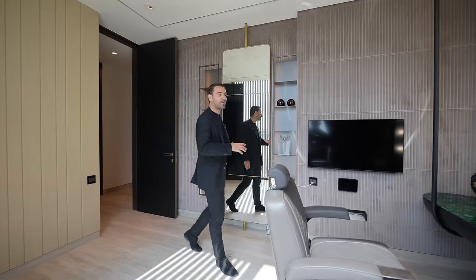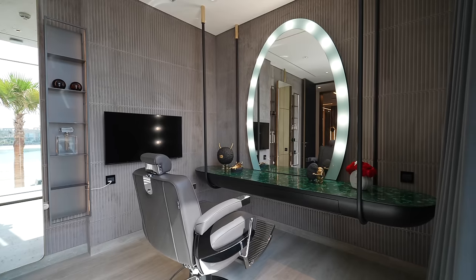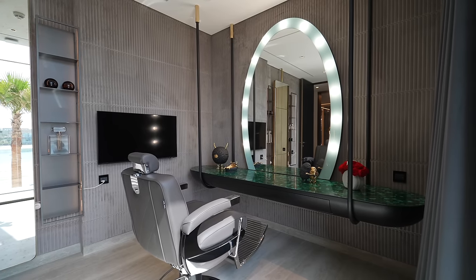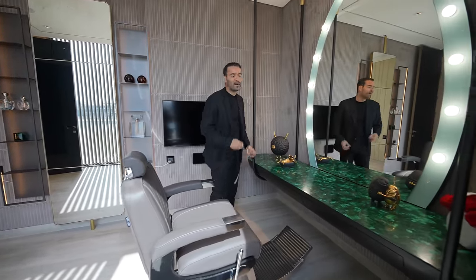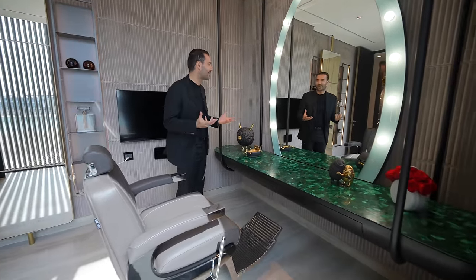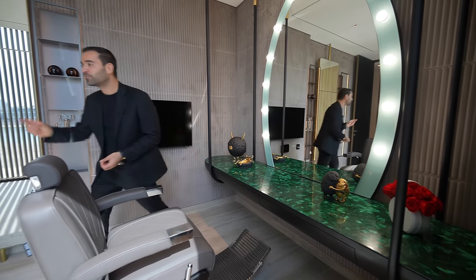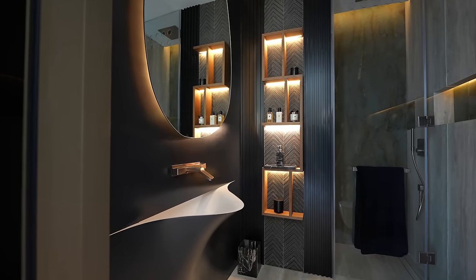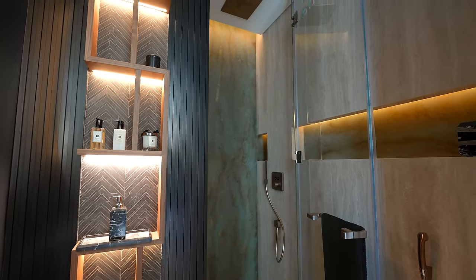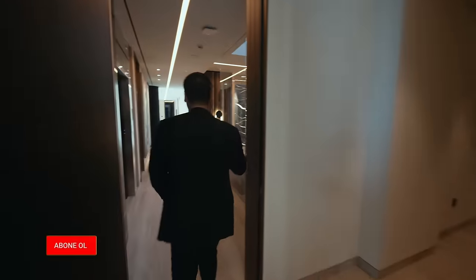Yes, you heard me correctly — a barber room. They wanted to design one of the rooms on this floor this way. The barber chair is one of the most beautiful chairs I have ever seen in my life. There are open shelves here. On this side is a high-quality barber station — the lighting and the panels behind it all look very beautiful. On this side there is also a full bathroom with a sink, shower, and everything you need. This room could also serve as a fifth bedroom on this floor.